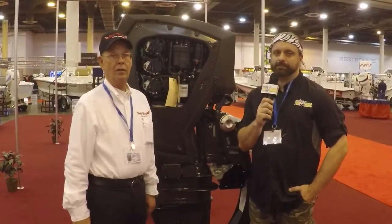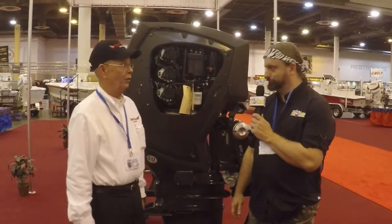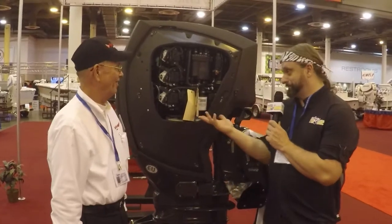This is Chester Moore with the 2017 Houston Boat Show, here with Fred from Red Wing Boats, and this new Evinrude is quite the sight to behold. I'm going to turn it over to the expert.